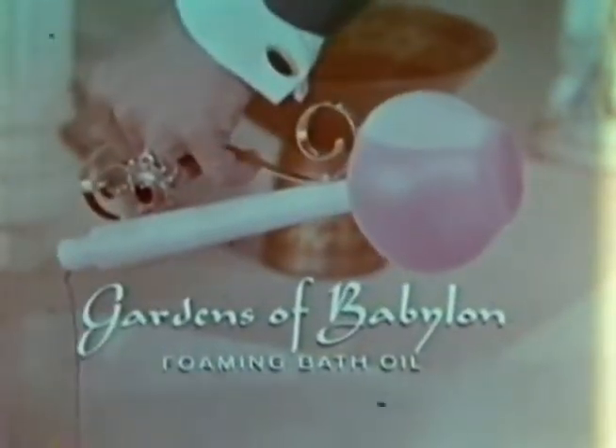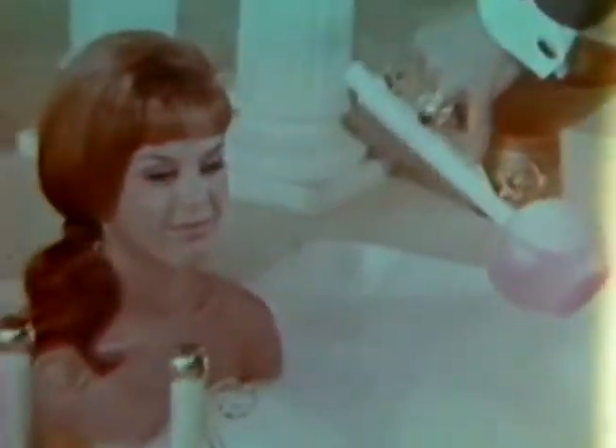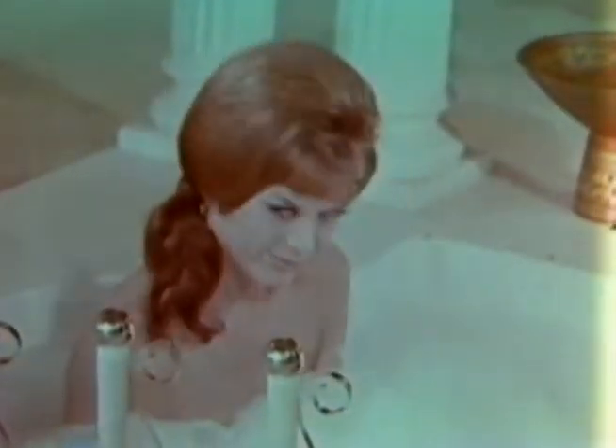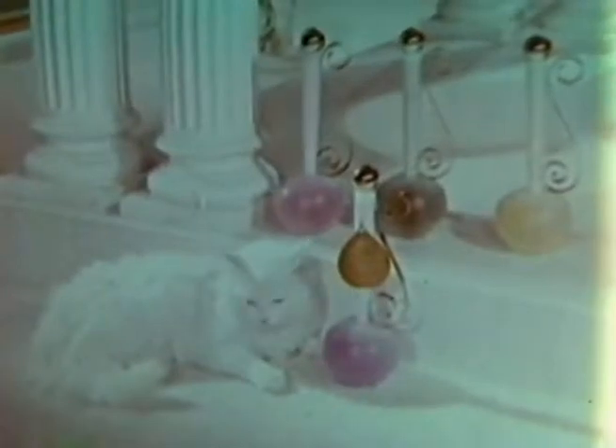And now you too can bathe in the gardens of Babylon — foamy bath oil, that is. A combination of exotic perfumes and all the ingredients you need for your quiet hour. To bathe in the gardens of Babylon will relax and soothe your body, make you feel beautiful, pussycat soft.